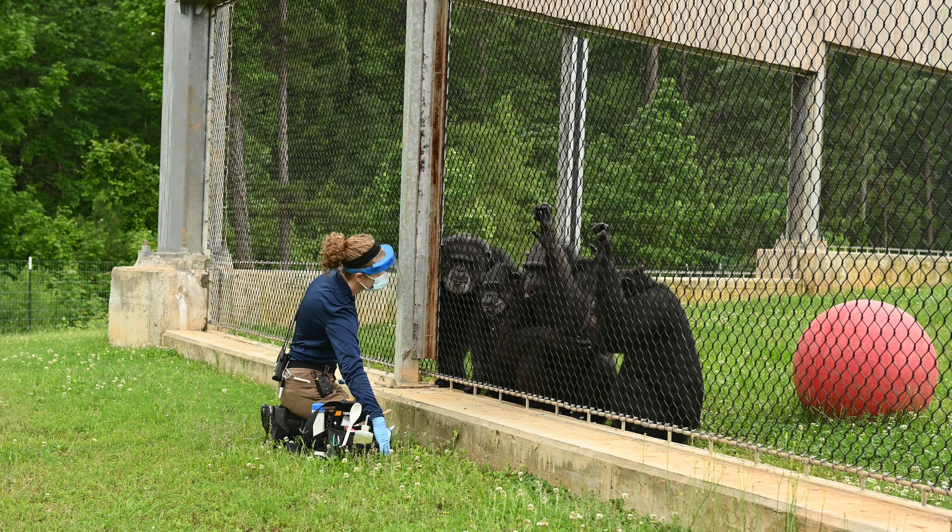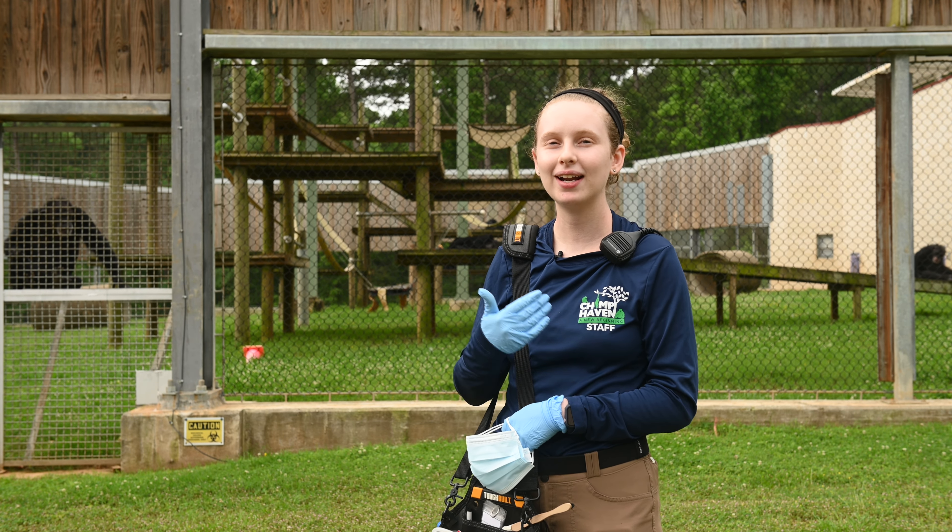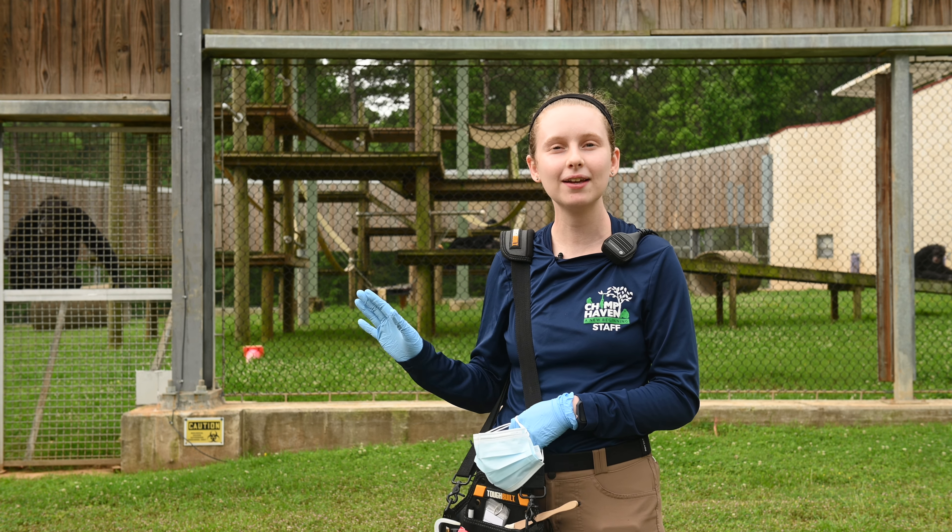It's completely voluntary, so if they don't want to participate that is completely fine. You'll see behind me that we have some mesh separating us from the chimps — that is for their safety as well as ours.